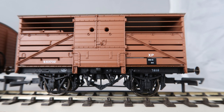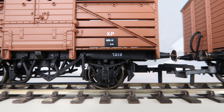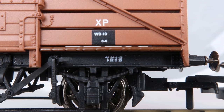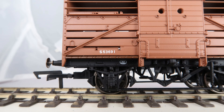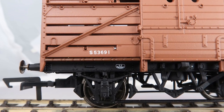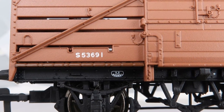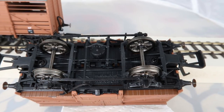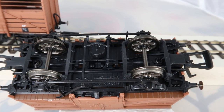Designed by Maunsell to Diagram 1529 and introduced in 1930, a total of 299 cattle trucks to this diagram were built, essentially the same design as the previous SR-built wagons except being on a steel 10'6" underframe rather than wood. They were themselves derived from an existing pre-grouping South Eastern and Chatham design. The final batch of 100 cattle trucks to this diagram were introduced in 1939. The two versions released by Hornby are numbered S53732 and S53691.